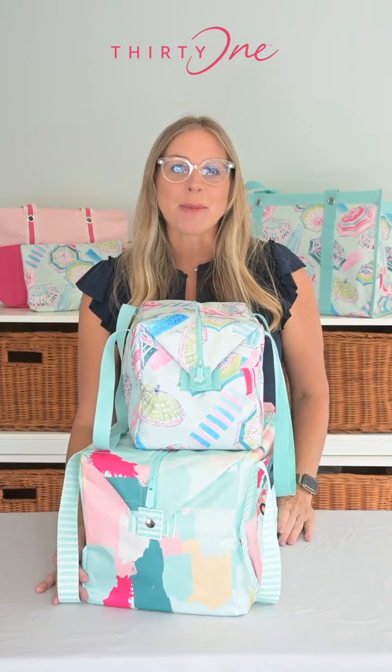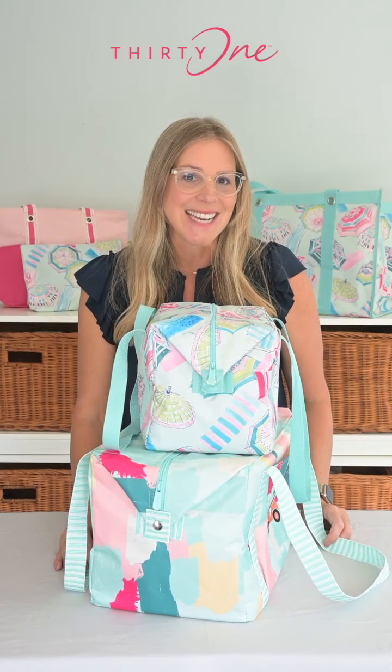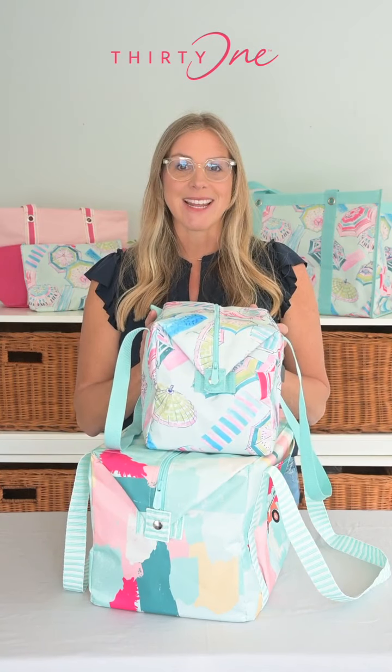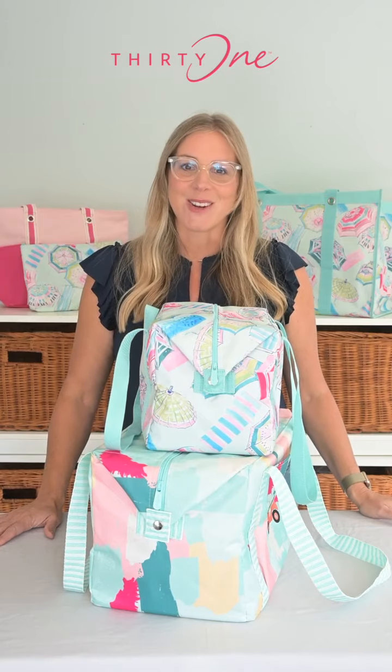It's about giving you options that fit your lifestyle while keeping our 31 commitment to quality and style. With the Fresh Market Thermal and our new Medium Fresh Market Thermal, you're ready for anything — from grand adventures to intimate moments, bringing freshness wherever you go.